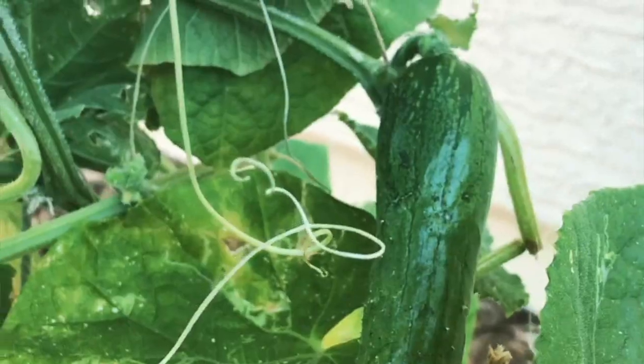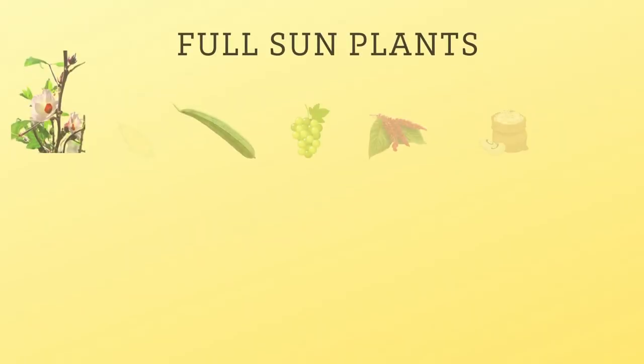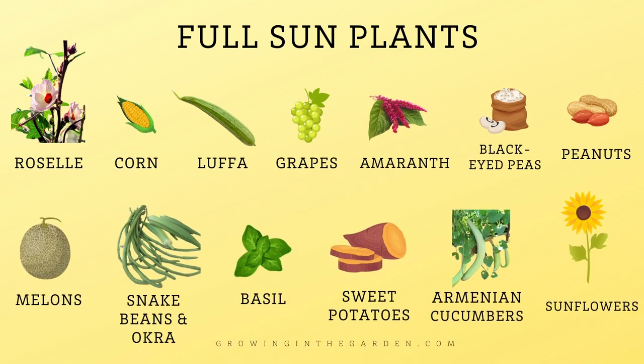It's only when temperatures are high that providing a little extra shade cools them just enough to allow a harvest. Now for the tough plants that can take full Arizona sun — these include corn, loofah, sunflowers, grapes, melons, black-eyed peas, asparagus beans, Armenian cucumbers, and peanuts.